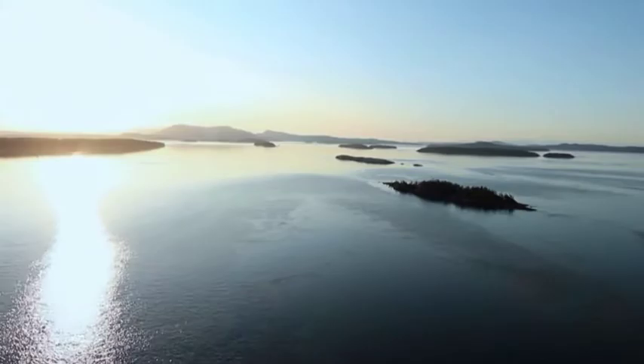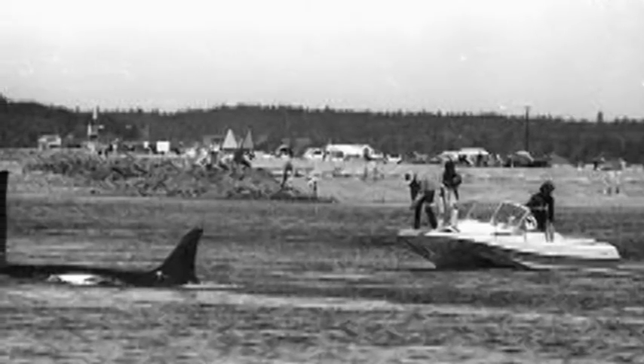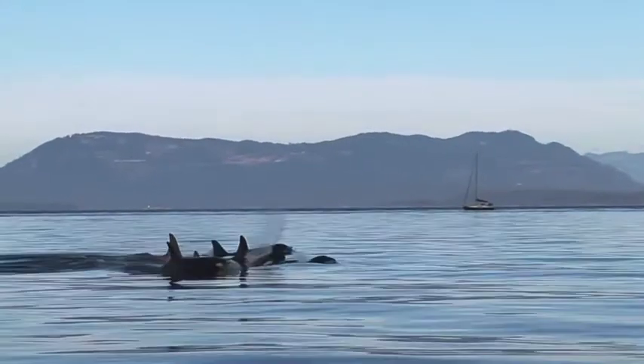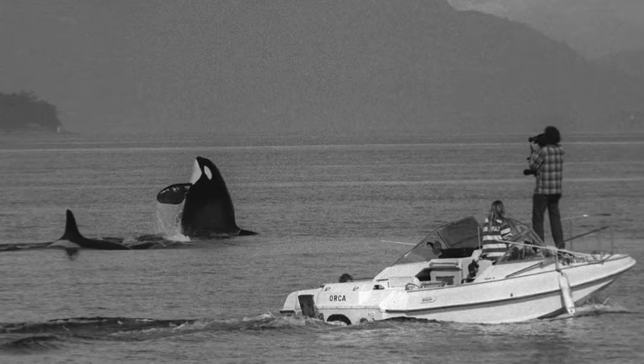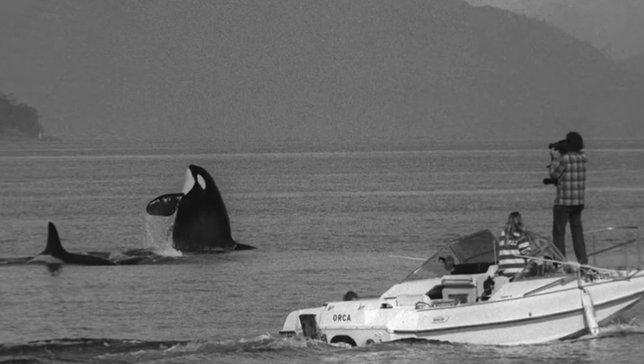I began the study for the U.S. government under contract on April Fool's Day 1976. By Halloween 1976, we'd identified everybody and concurred completely with Mike Bigg that we knew every whale in the population. We had 70 whales — all of them we could tell apart. They're the southern resident community in J, K, and L-Pod.